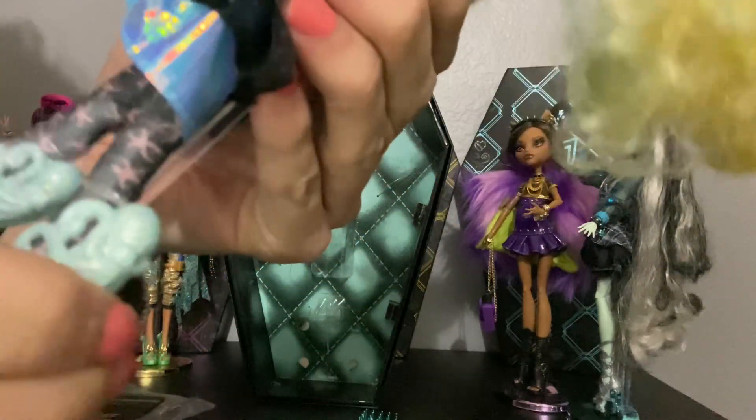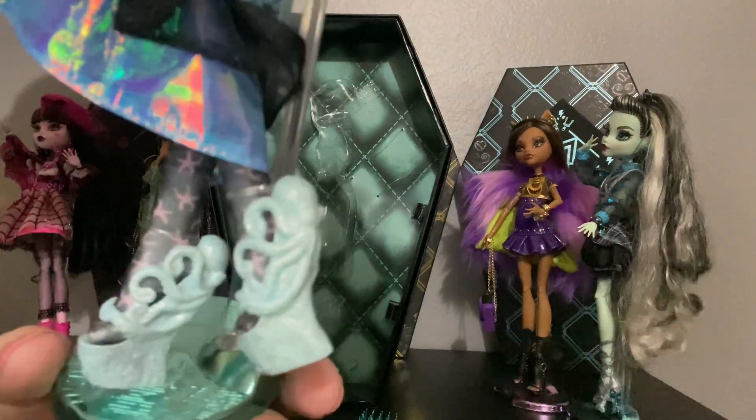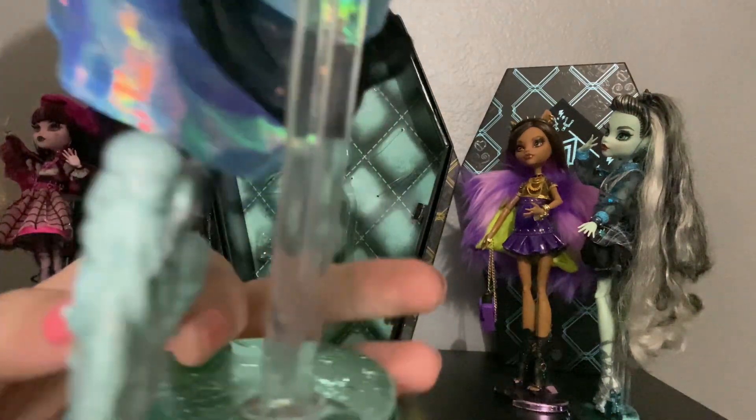Her top features metallic printing of her original design just in a lighter pink, and she has a sheer layer underneath to go with the blue fishnet — a nod to her original doll. She also has a cute little black belt with little flowers and a seahorse on it. And she has fishnets — Laguna's a fish, so that's funny. She also has black socks with little pink starfishes on them.